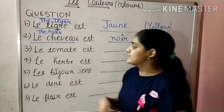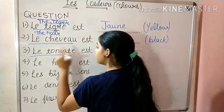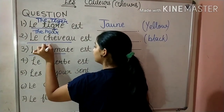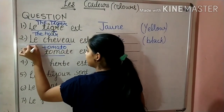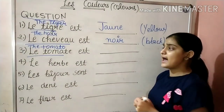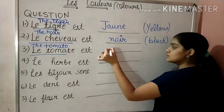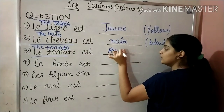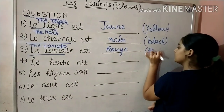Next is Le Tomate — Le Tomate means tomato, you can make it out from the word. The tomato is of what color? Yes, it has a red color. So we will write Rouge, which means red.